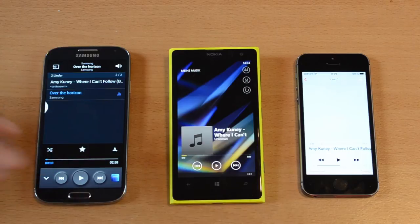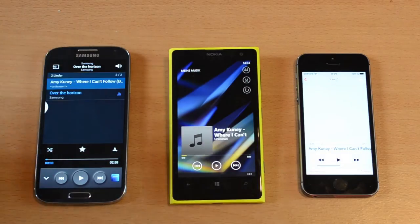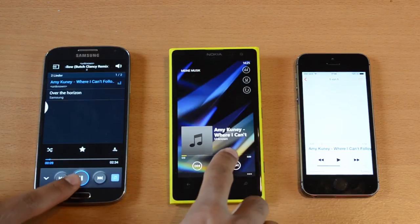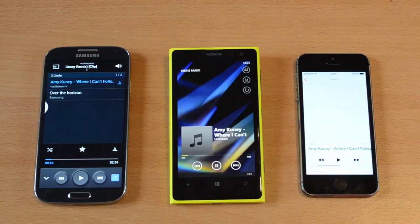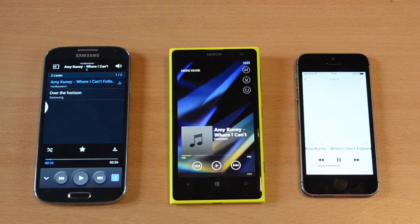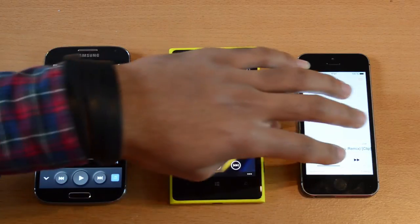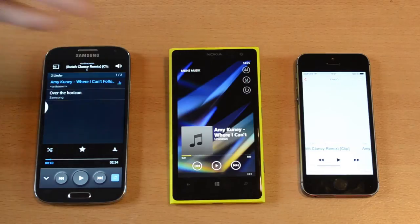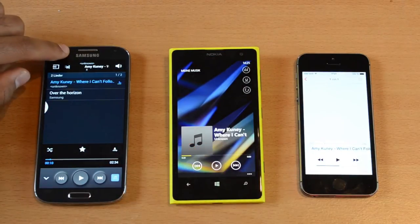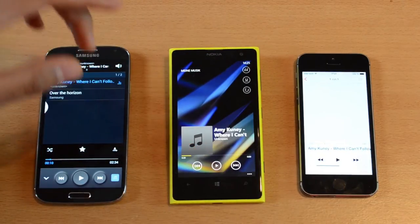I've turned the volume down a little bit so we can focus more on the quality. Let's start with the S4. There wasn't a lot of bass in any of these three phones, but I really like the sound of the iPhone 5S — just a clean sound. The S4 was probably a little bit better than the 1020. But let me know in the comments below how you would rank them.